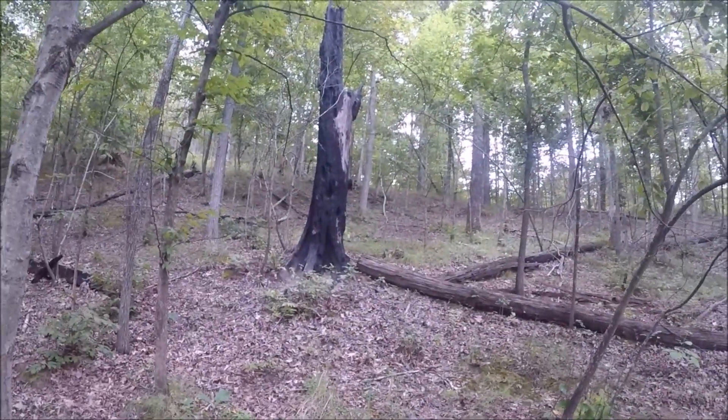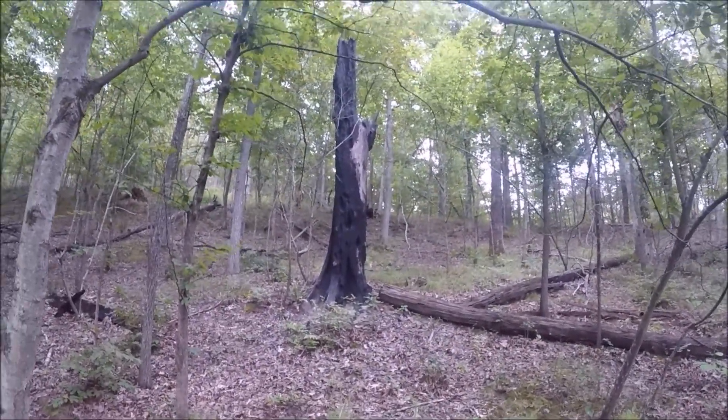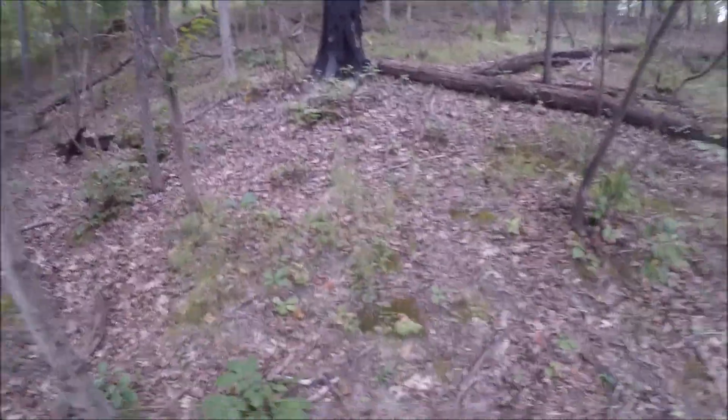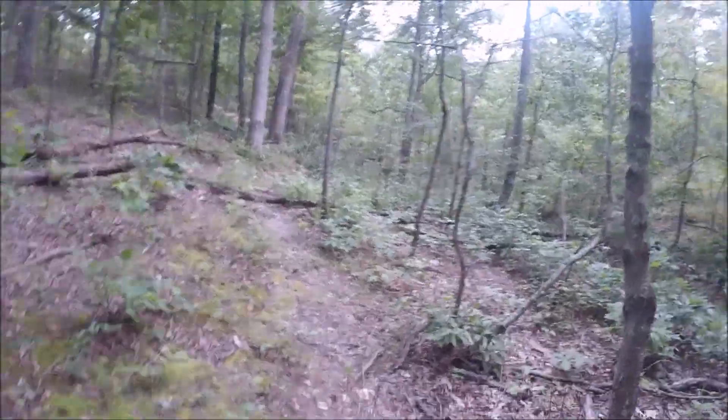Look at that tree. Think that may be struck by lightning? I'd say things are a little fried.